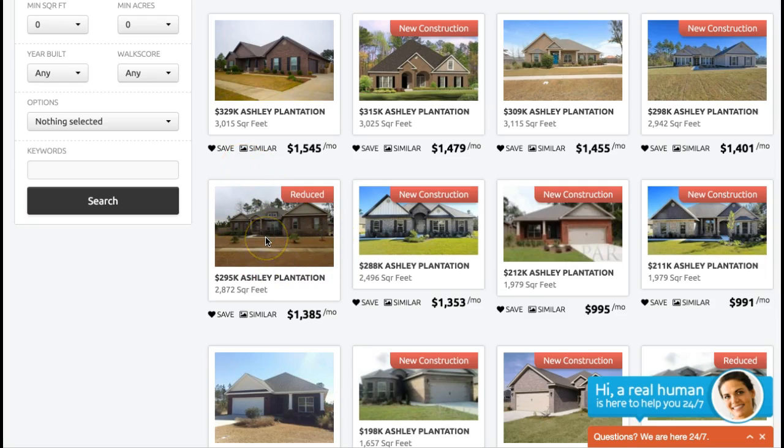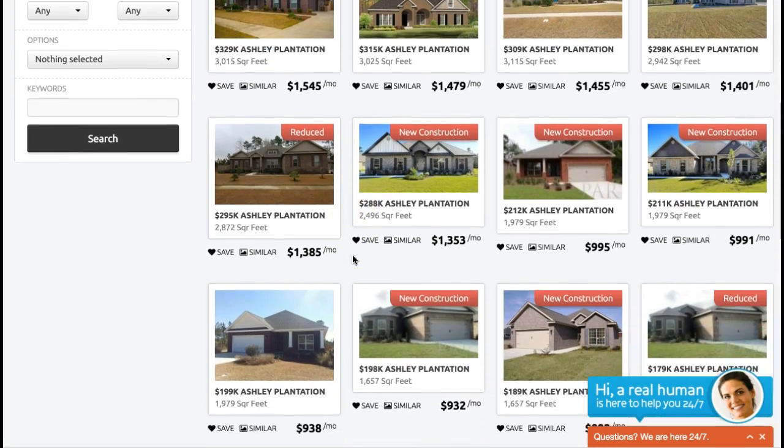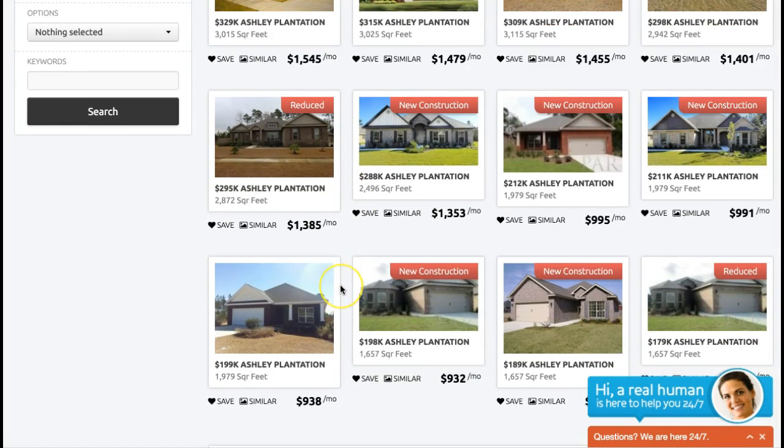You can also, by going to our website, find the properties where maybe we have a more motivated seller where they've reduced the price, so you can get those types of sellers also.